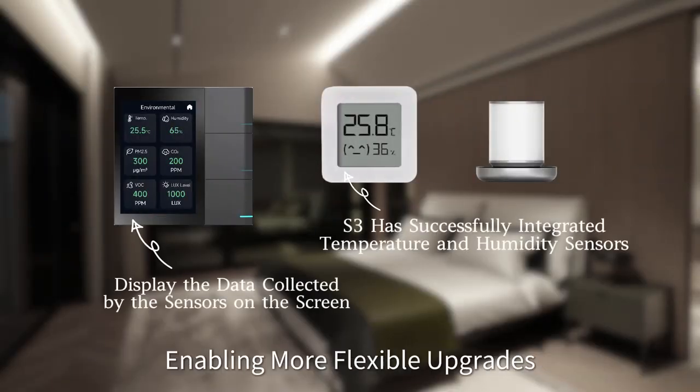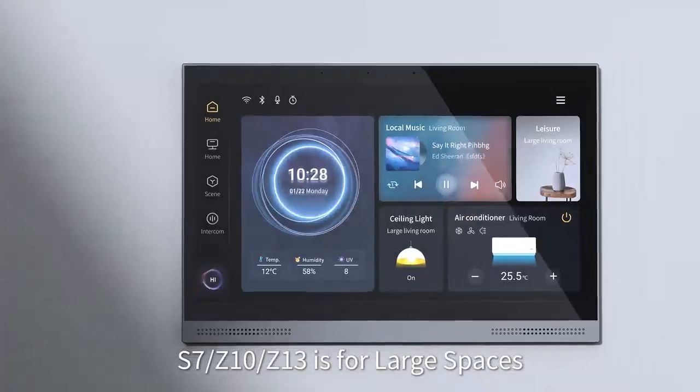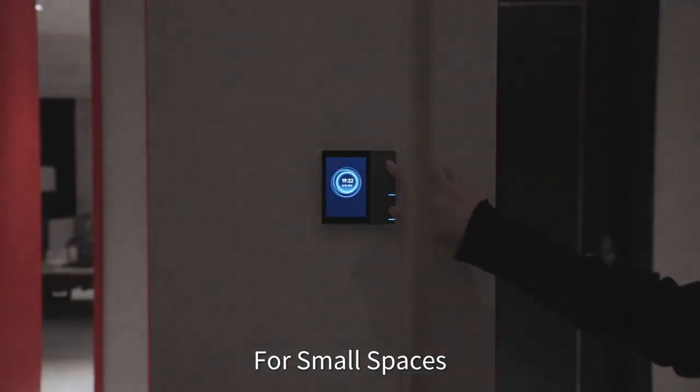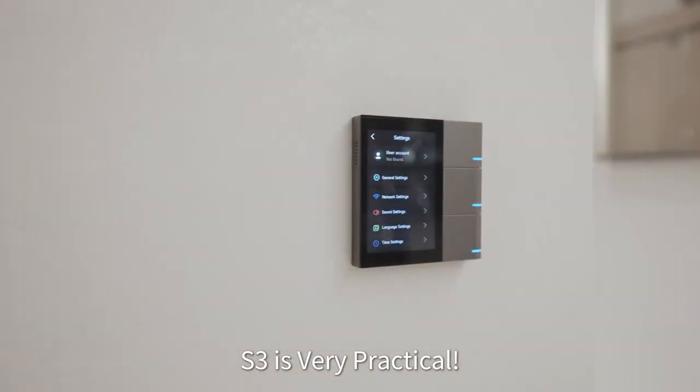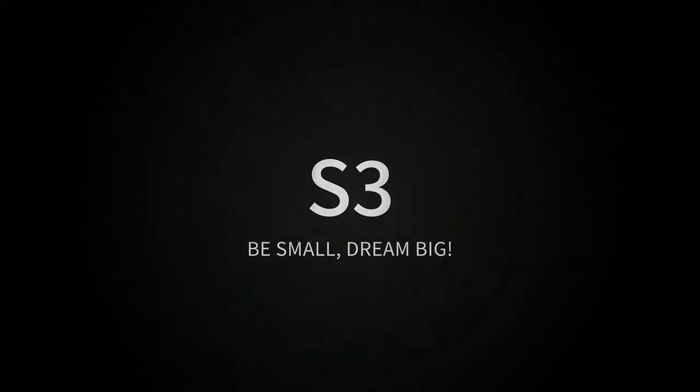Enabling more flexible upgrades — S7, Z10, and Z13 are designed for large spaces, while the S3 is very practical for small spaces. S3: the premium choice for small spaces.